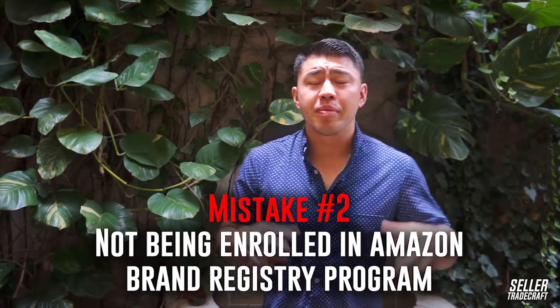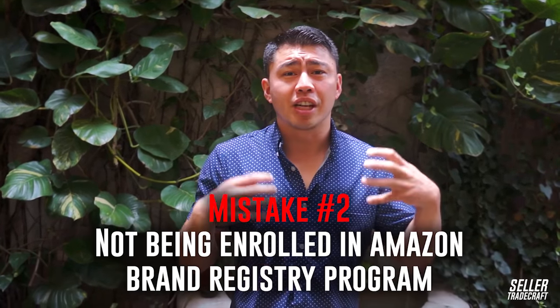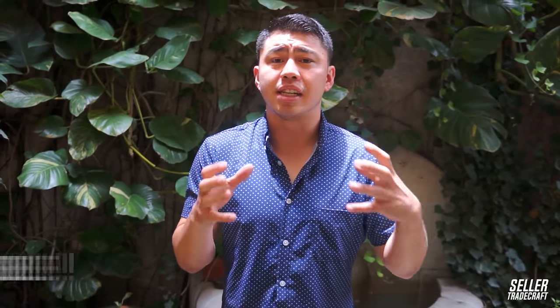Mistake number two is, if you're going to be doing private label, a common problem is there's going to be a lot of hijackers. The mistake is not being enrolled in Amazon's brand registry program. Brand registry is a program where you register your trademark with Amazon and basically have access to all of those listings — you can control who sells on those listings for that specific trademark. If you're selling private label, people are going to jump on your listing, pretend their product is yours, and you're going to lose the buy box. Brand registry is the best free program to kick off those hijackers, so definitely enroll your products as soon as you can.